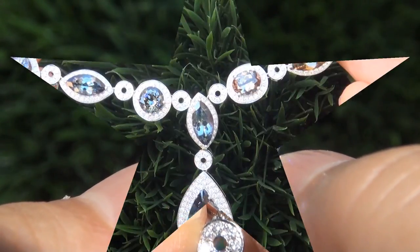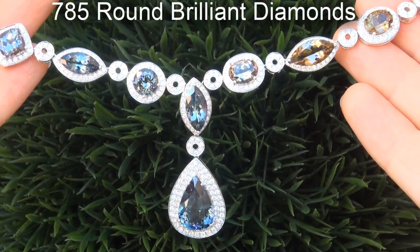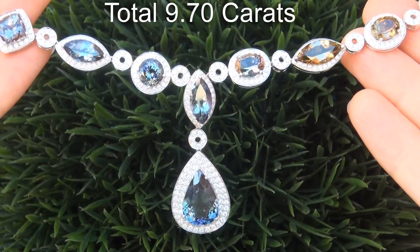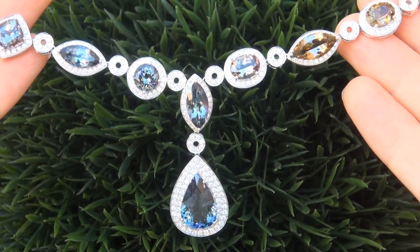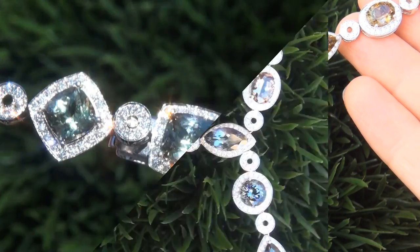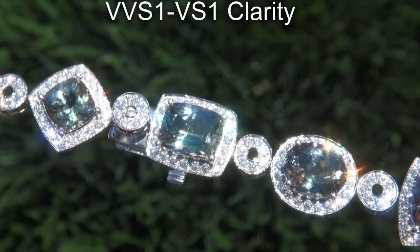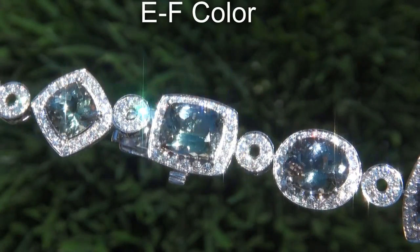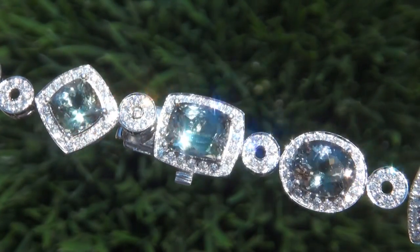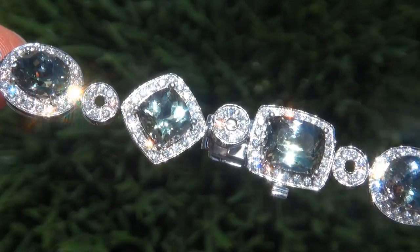There are also 785 round brilliant diamonds that total an additional 9.70 carats. These diamonds are all perfectly clear and completely eye clean, graded at near flawless VVS1 to VVS1 clarity with colorless E to F color, offering outstanding brilliance, flash, sparkle and fire as you can clearly see here in the video.